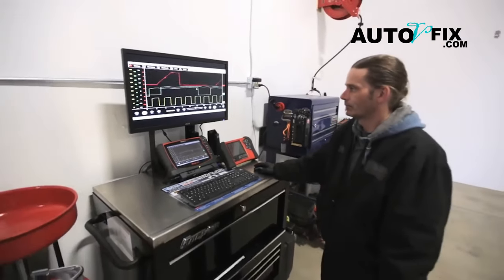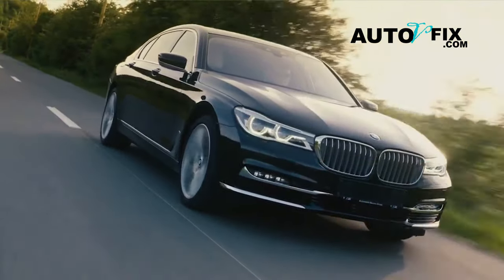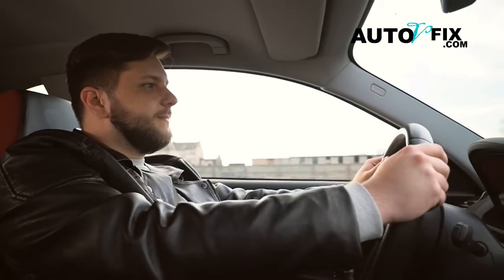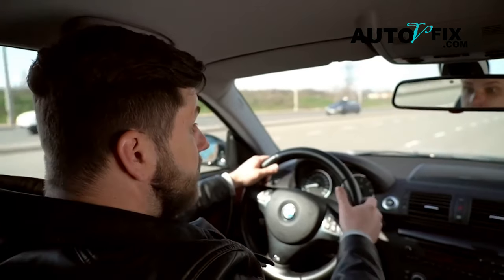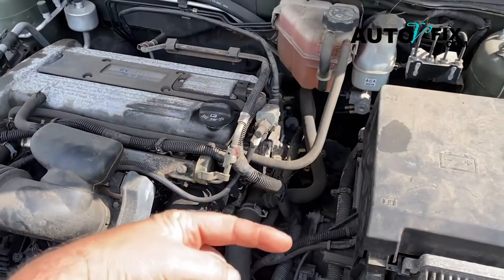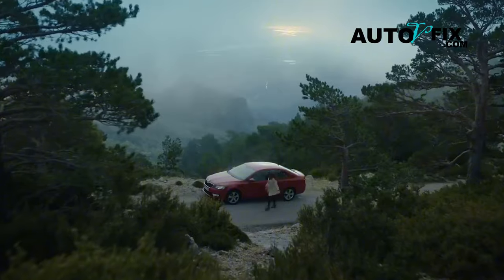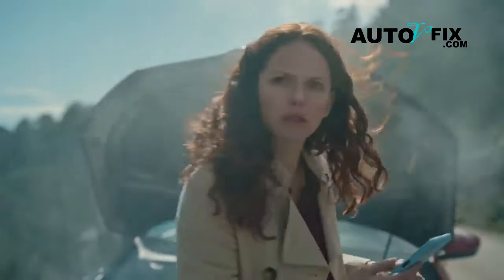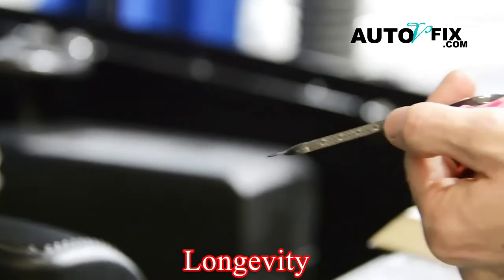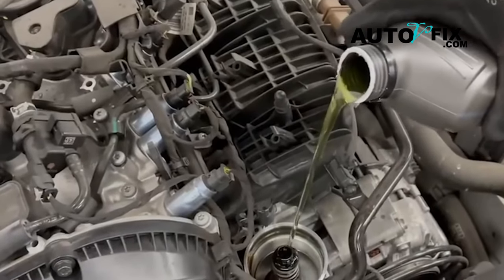Experienced mechanics can identify any damage and perform necessary repairs to restore your car's functionality. Never drive without oil. It's paramount to remember never to drive your car without oil. Ignoring warning signs and driving without oil can lead to severe consequences. Signs of oil depletion include unusual engine sounds, engine stalling, and smoke emanating from the hood. If you observe any of these signs, stop driving immediately and seek assistance from a qualified mechanic. Maintaining a consistent oil level is fundamental to ensuring your car's longevity and performance. Regular oil changes are a basic yet essential aspect of car ownership, guaranteeing efficient operation for years to come.